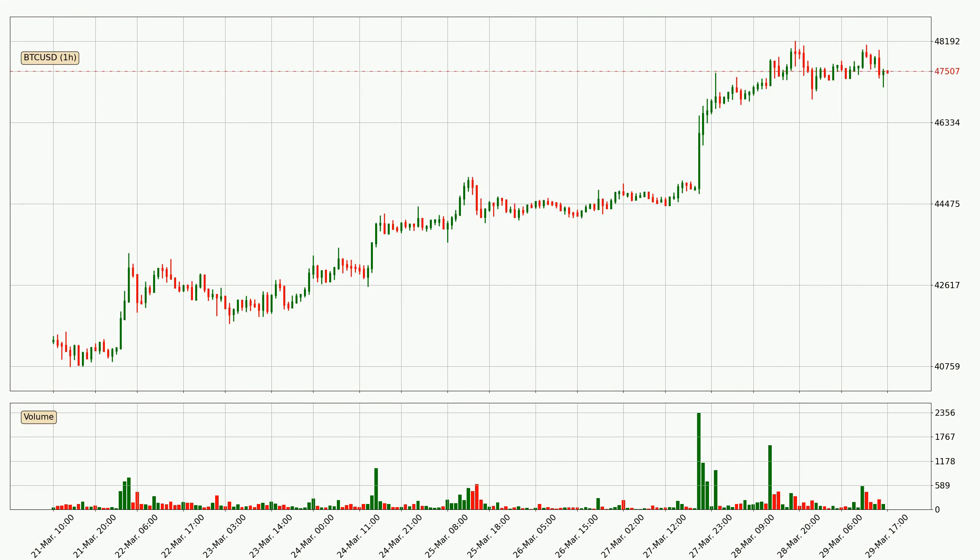By taking a closer look at the hourly time frame for Bitcoin, the price went down only slightly by about 0.2% in the last 24 hours and has a current price of $47,507.